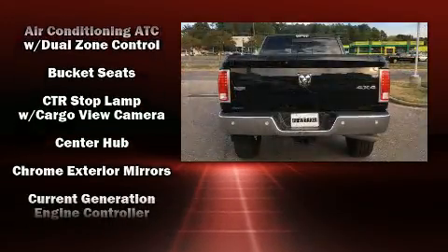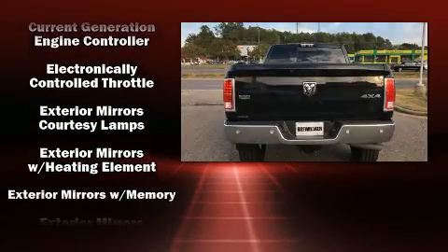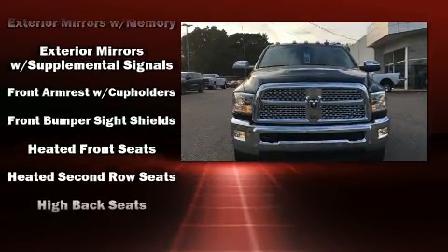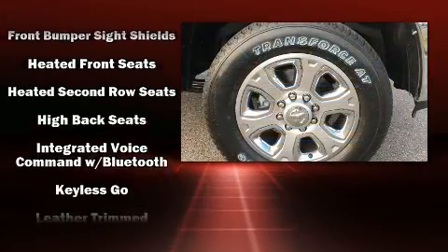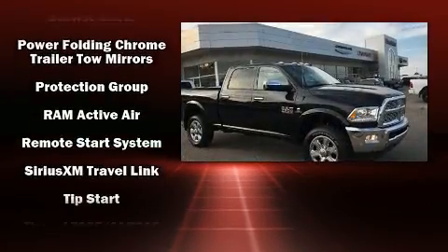Features such as automatic climate control and leather upholstery prove that economical transportation does not need to be sparsely equipped. Audio features include an AM-FM radio, steering wheel mounted audio controls, and ten speakers, providing excellent sound throughout the cabin.